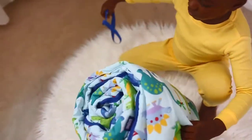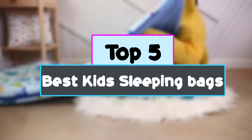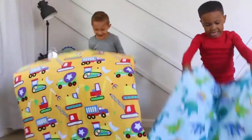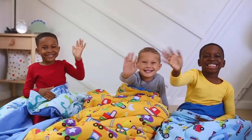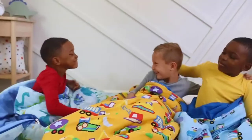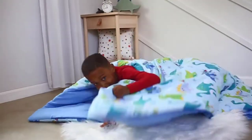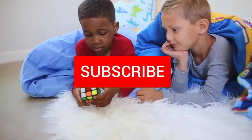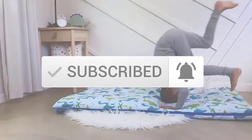Hey guys, in this video we're checking out the top 5 best kids sleeping bags available on the market right now. I tried to make the list based on their popularity, quality, price, durability, user opinions and more. If you need more information about these products, please check the link in the description section below. Make sure you subscribe for more videos. Okay, so let's get started with the video.